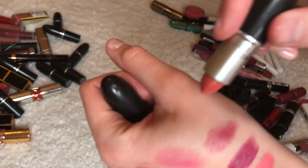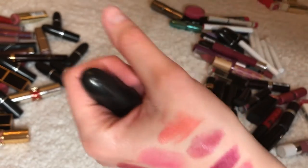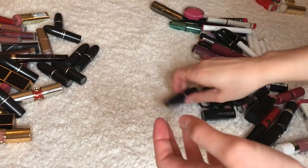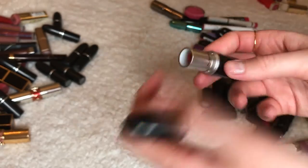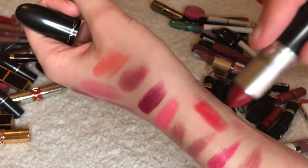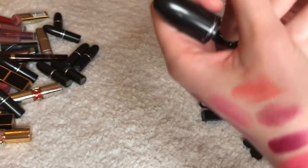Ravishing — this is the only orange I'm going to keep because I have a lip liner to go with it. Ruby Woo — such a classic, literally everyone needs this, I'm keeping it.